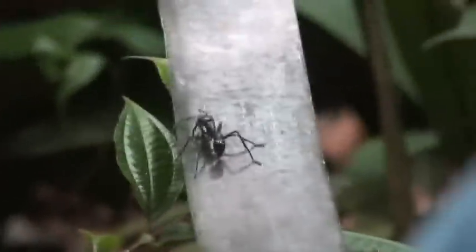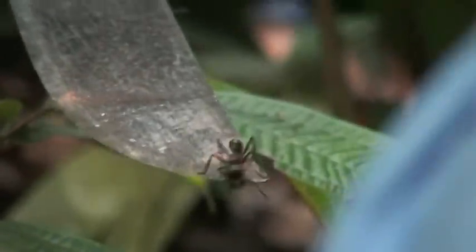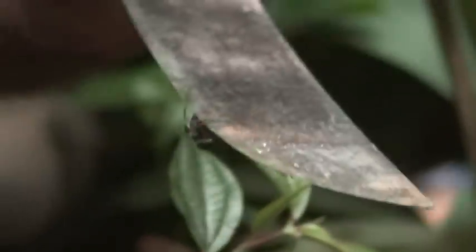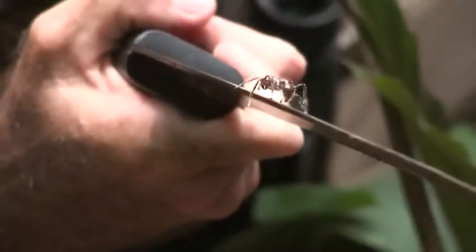Look at that — that's a big ant. They're named bullet ants. They sting from the back, from the tail.